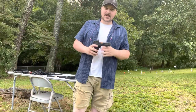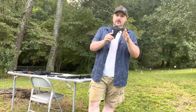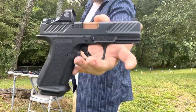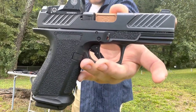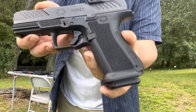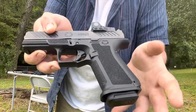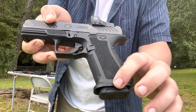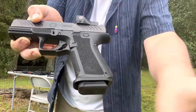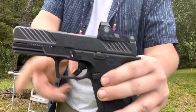Welcome to the range. Today we'll be covering my personal self-defense carry — the Shadow Systems MR920. It's what I call a 'Gucci Glock.' It's basically a Glock 19 frame with all the extra stuff on it, including a flared magazine well, better trigger, and better barrel.